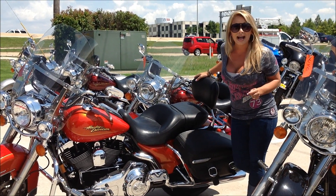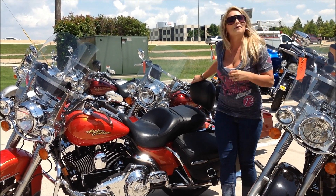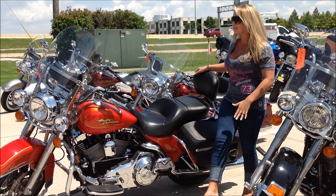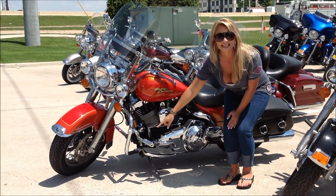We have the Quick Detach Backrest — ready and good for a passenger like me, or your wife, or your kids. Perfect. And then to top it all off, we have the adjustable highway pegs here.